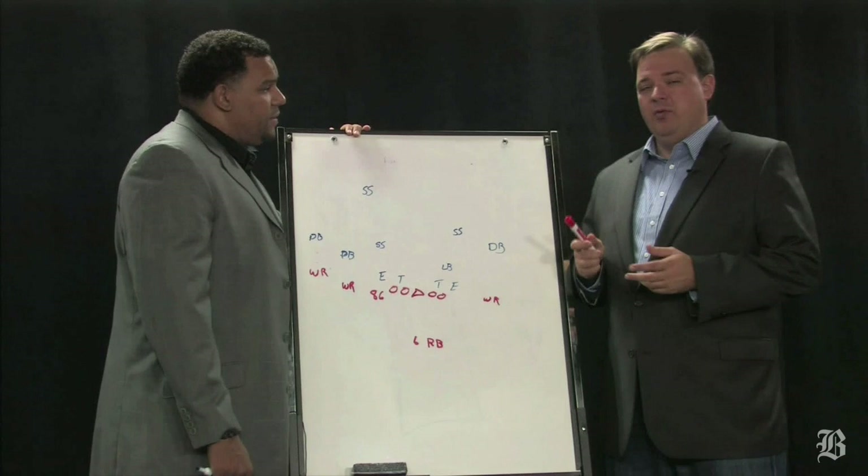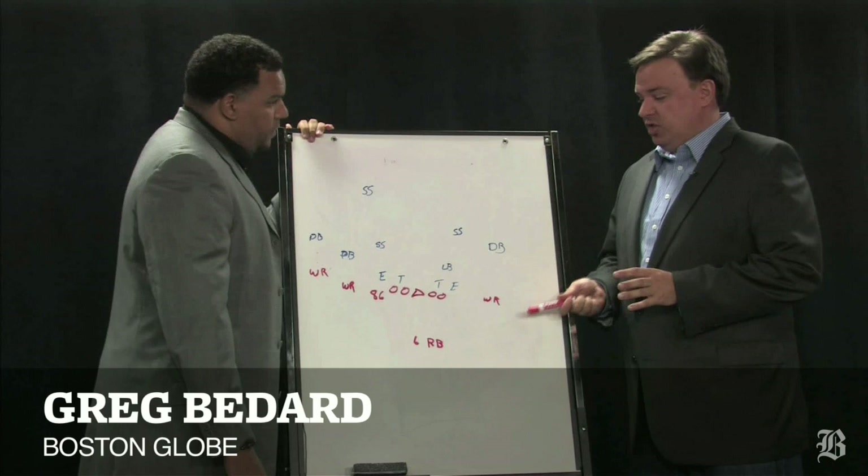Hey everybody, I'm Greg Bedard, the NFL writer at the Boston Globe, and we are here with former Patriots tight end Jermaine Wiggins. We are going inside the Patriots playbook looking at the Jets' offense for a change.